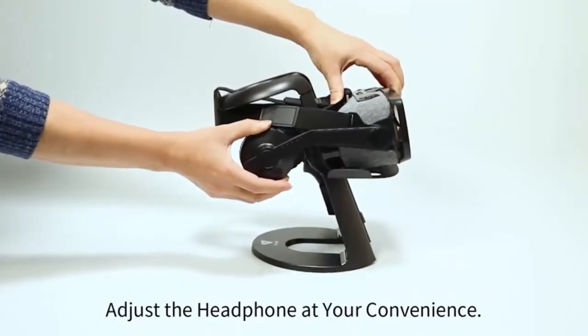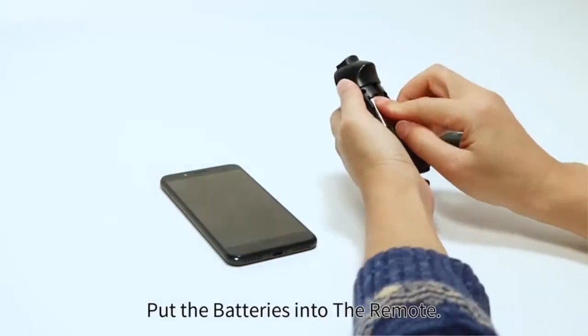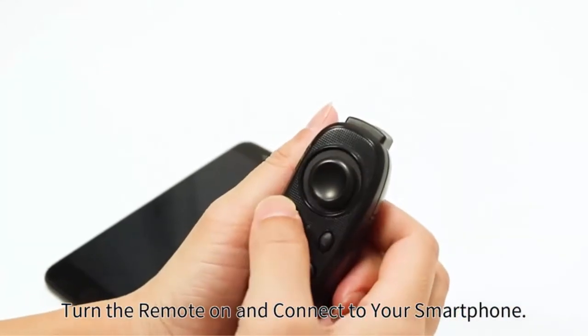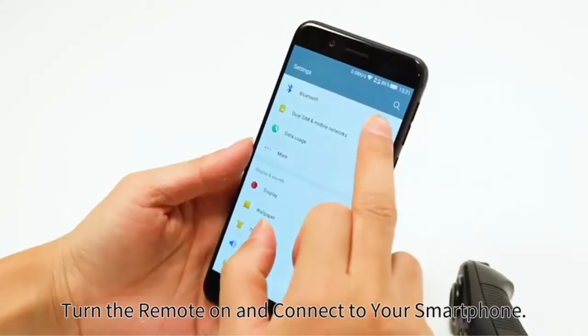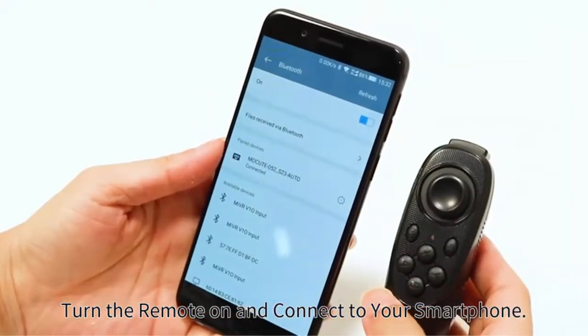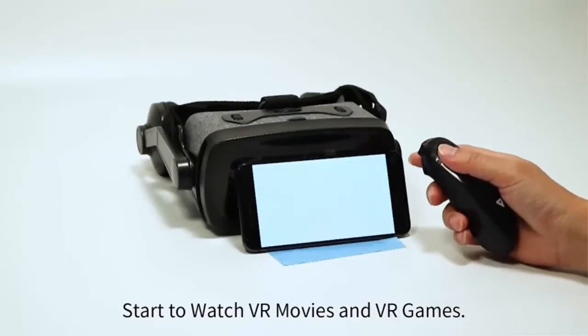Built-in hi-fi active noise cancelling around-ear headphones from the Falcon Headset give you crisp, powerful sound and quiet that helps you enjoy your VR movies, games, and music better. Feel like watching a huge 1050-inch screen at a distance of 3 meters, with a visual angle between 100 and 110 degrees, contributing to an immersive visual experience with high-definition photos.